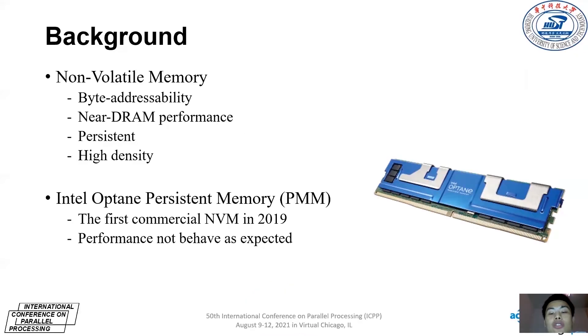Emerging PM technology promises to support fast persistency and byte-addressability while providing near-DRAM performance. Therefore, PM is becoming an attractive storage device. The first commercial PM is finally available with the release of Intel Optane DC Persistent Memory. Researchers conducted a series of experiments to evaluate and understand the performance characteristics and limitations of persistent memory. But according to the latest experimental studies, the performance of Optane PMM does not behave as expected like a slow DRAM.